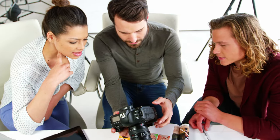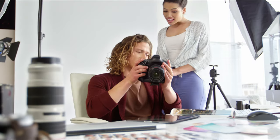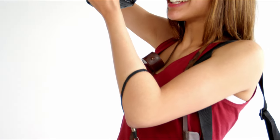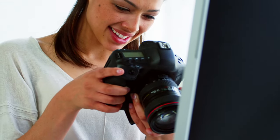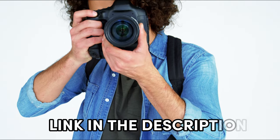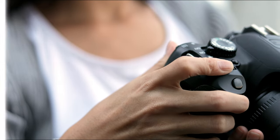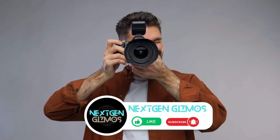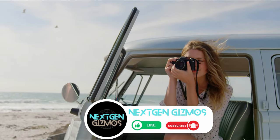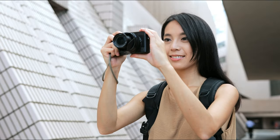So there you have it, folks — our rundown of the best bridge cameras for 2024. Whether you're a seasoned photographer or just getting started, these cameras offer a sweet spot of features, from impressive zoom capabilities to top-notch image quality — there's something for everyone. Check out the links in the description for the latest prices. If you found this video helpful, give us a thumbs up and share it with your fellow shutterbugs. Don't forget to hit that subscribe button and bell icon to stay updated with all of our latest content, tips, and reviews. Happy shooting!